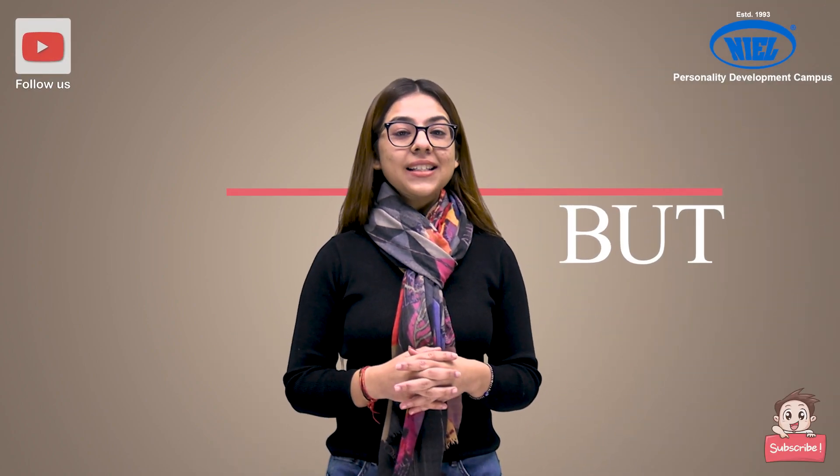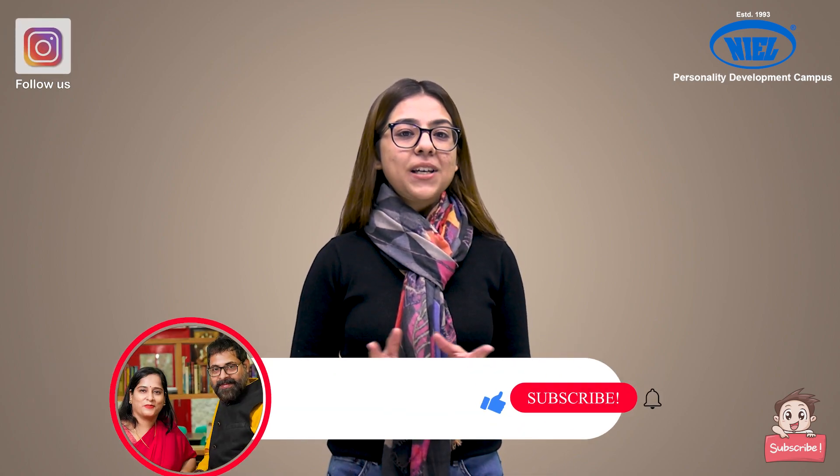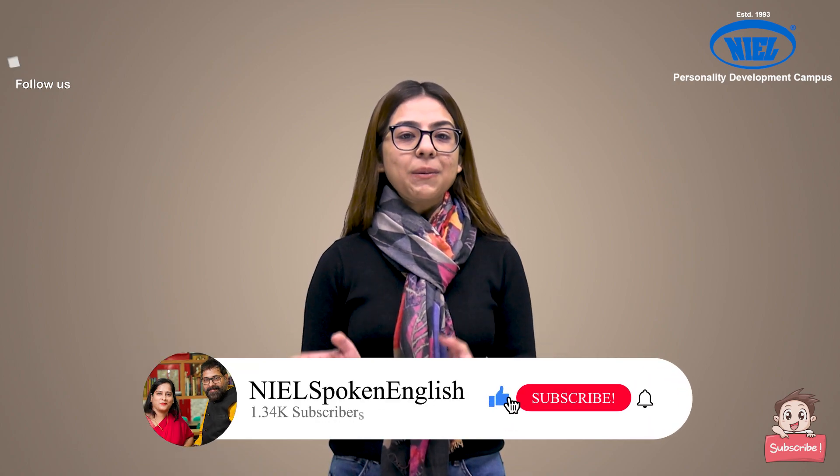As we all know, 'but' is an incredibly useful word and we use this word a lot in our everyday English. But if we want to take our English to the next level and really enrich our vocabulary, let's start using some powerful words instead of using 'but'. Hello friends, my name is Rashika, your trainer for today, and you are watching NIER — the best place to learn fluent English and develop confidence.